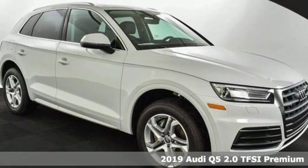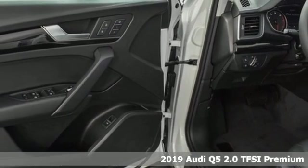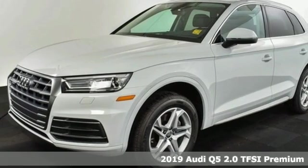It's a new 2019 Audi Q5. Its sharp design makes it instantly recognizable. Its elegance and capability make it unmistakably Audi.